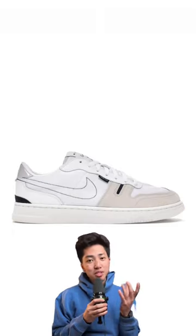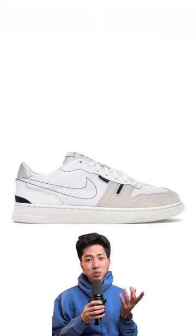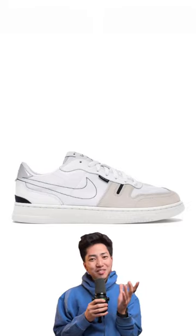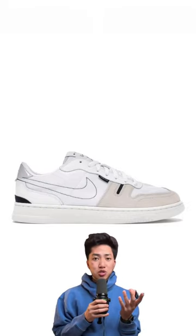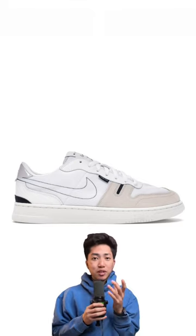The Nike Squash Type Summit Whites — once again, another very familiar silhouette. These heavily remind me of the Nike Air Force Ones, but for some reason they hit a little different. I like how there are different textures on this shoe. We got suede, mesh, and I believe that's leather. All around cool shoe that I feel like you can dress casually and athletically — hashtag athleisure.